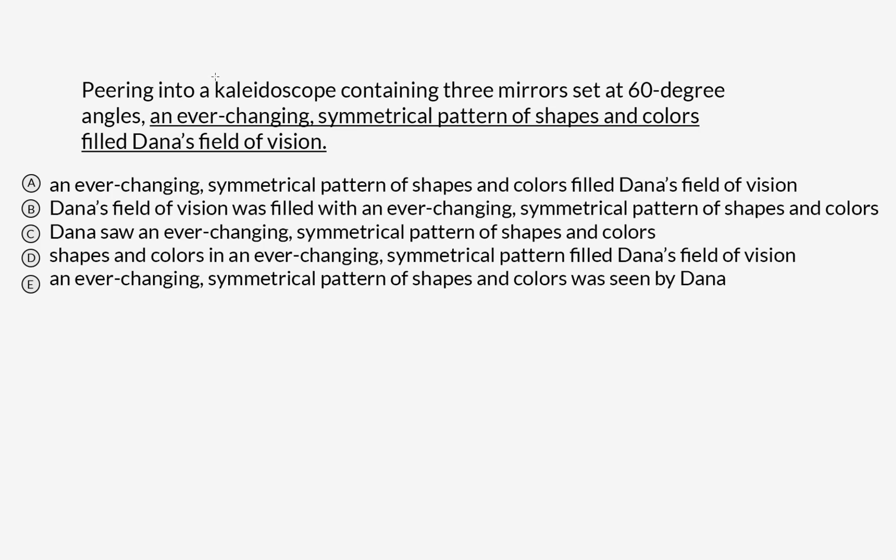Peering into a kaleidoscope containing three mirrors set at 60-degree angles, an ever-changing symmetrical pattern of shapes and colors filled Dana's field of vision. This is a pretty confusing, complicated sentence. We've got a lot going on, a lot of moving pieces, so the first thing I want to do is puzzle out what this question is asking — in terms of the revision, or even just in terms of mechanics — is what's the subject and what's the verb in the sentence.